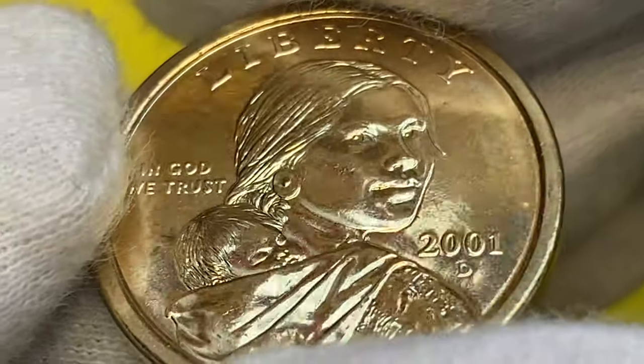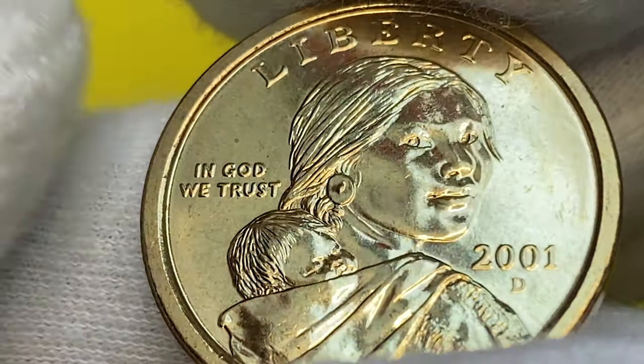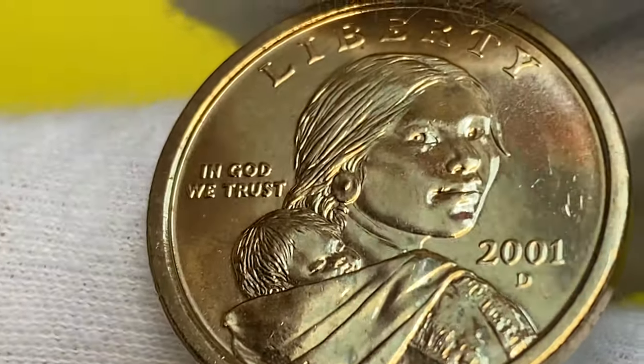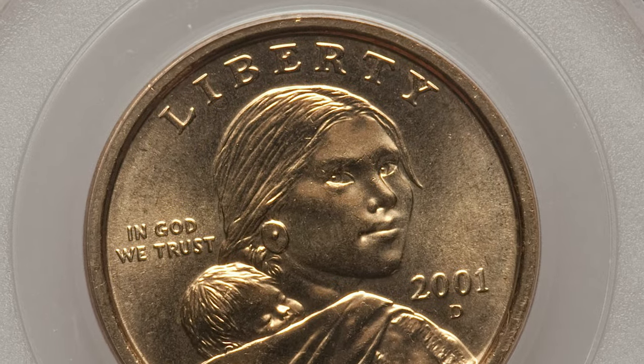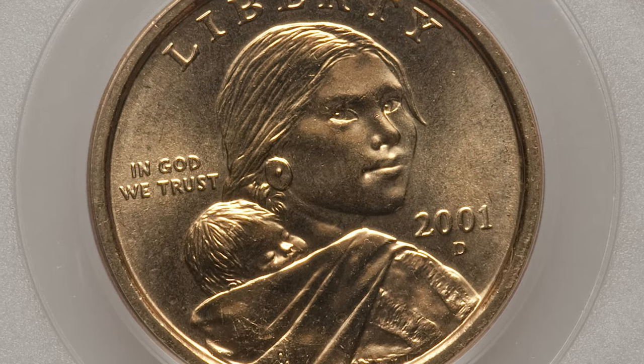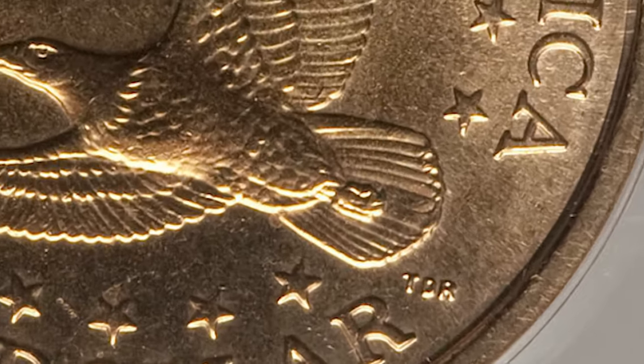In MS68 condition it is now what is scarce, with possibly no more than 200 examples known and none being finer. The most expensive regular-strike specimen is this dollar coin at Mint State 68, which was sold for $546.25 at Heritage Auctions.